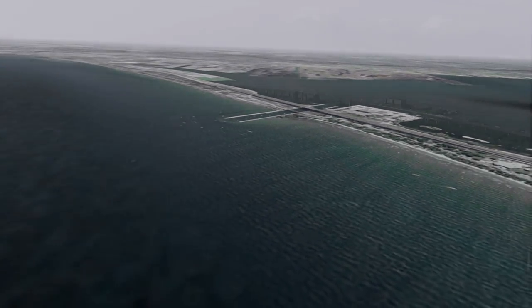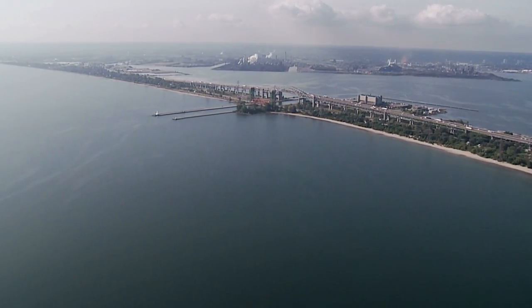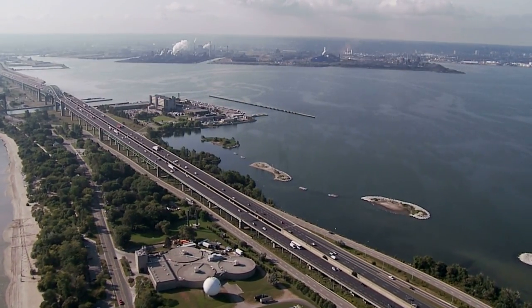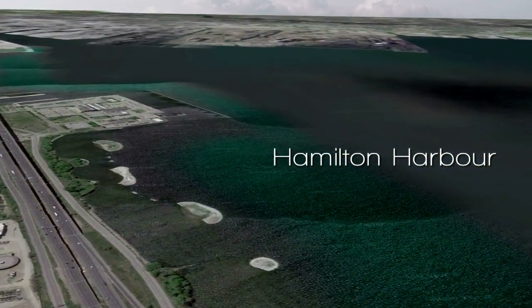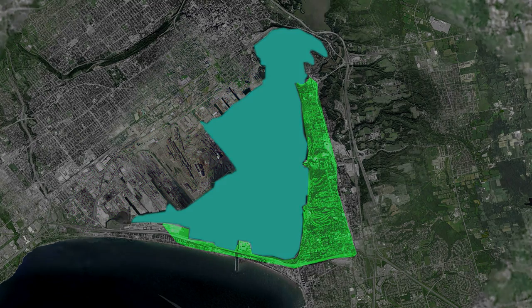The Randall Reef site is approximately 60 hectares in area and contains 695,000 cubic meters of contaminated sediments at the bottom of the harbour — a volume that would fill a major hockey arena three times over. The site is bordered by port lands to the south, a steel making and processing complex to the east, and open harbour to the north and west.